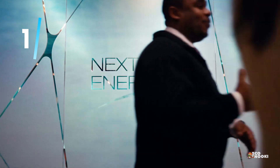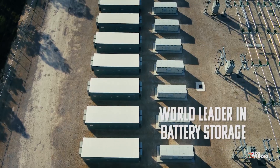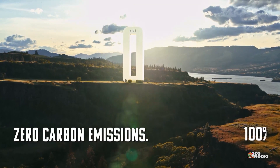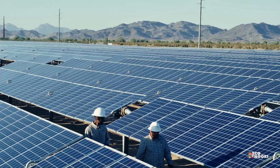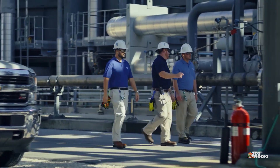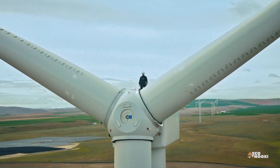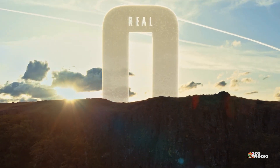NextEra Energy is one of the world's largest producers of wind and solar energy. It generates power at its Florida utilities and its energy resources segment, which sells power under PPAs to other utilities and users. The utility unveiled its real zero plan in 2022 to eliminate carbon emissions from its operations by 2045. It aims to significantly expand its solar energy and storage capacity while replacing natural gas in its power plants with green hydrogen and renewable natural gas. NextEra has an excellent track record of creating shareholder value, producing a total return of almost 1,000% over the past 15 years.